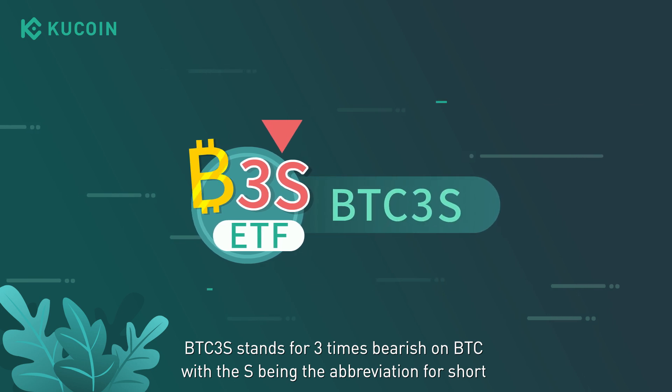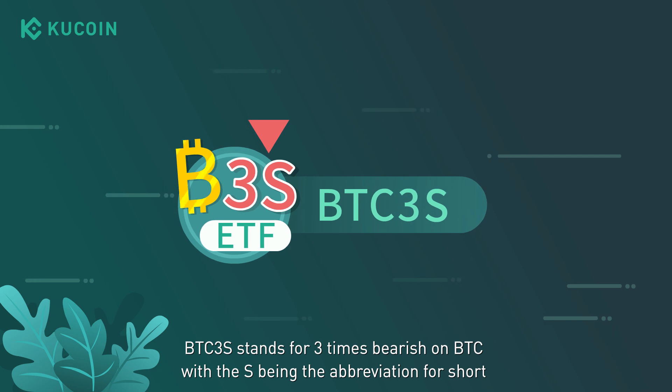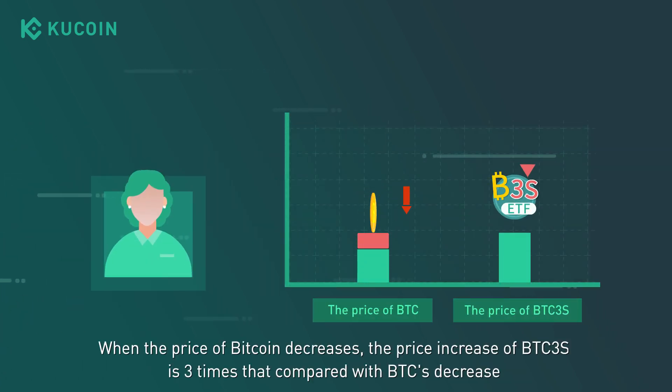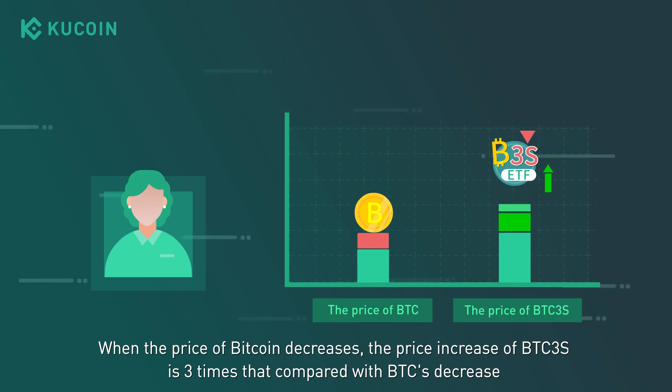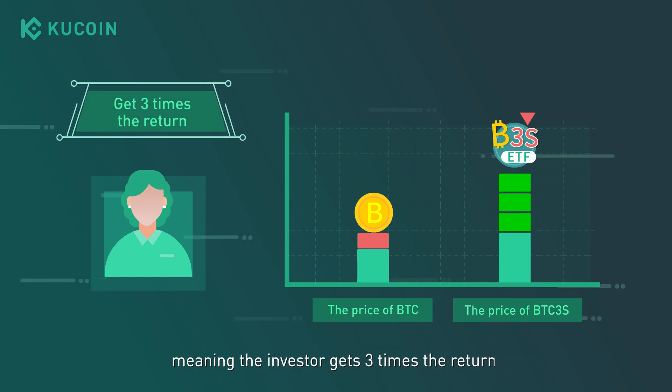BTC3S stands for three times bearish on BTC, with S being the abbreviation for short. When the price of Bitcoin decreases, the price increase of BTC3S is three times that compared with BTC's decrease, meaning the investor gets three times the return.